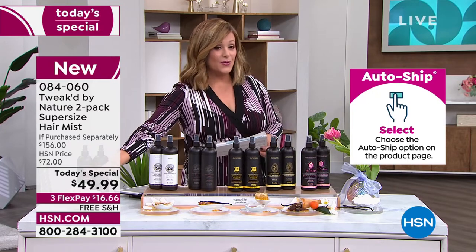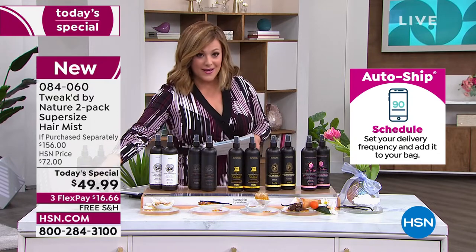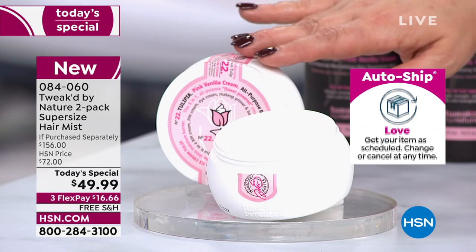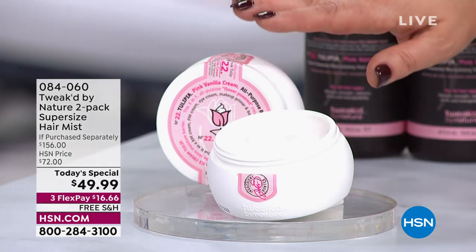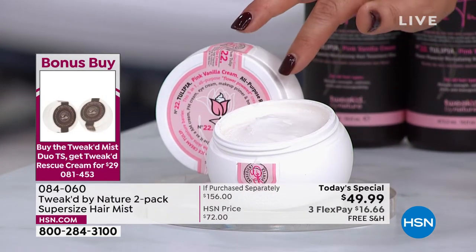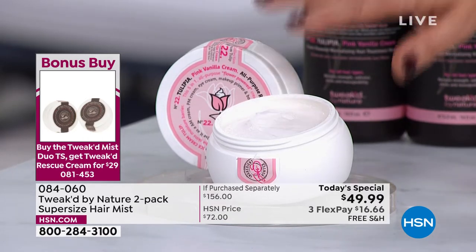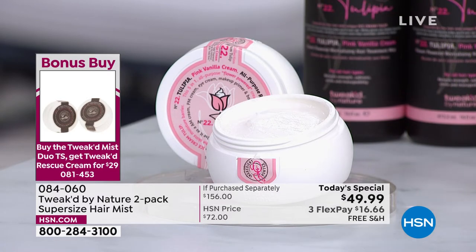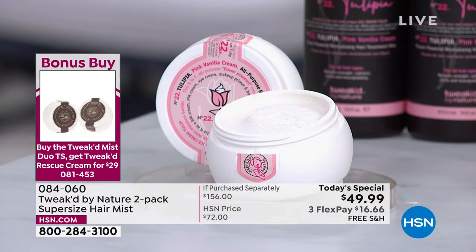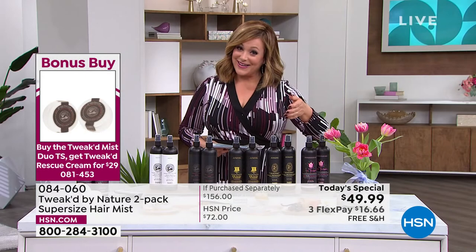For the first time in a long time, we're doing a bonus buy. If you buy the today's special, you'll get a savings on the two-pack of the Rescue Cream. It's a five-in-one: eye cream, primer, body cream, AM/PM cream. The brand new Tulipia is available in the Rescue Cream, and once it's gone it's not coming back. You get five dollars off when you purchase the today's special on your two-pack of the all-in-one face-to-toes Rescue Cream.